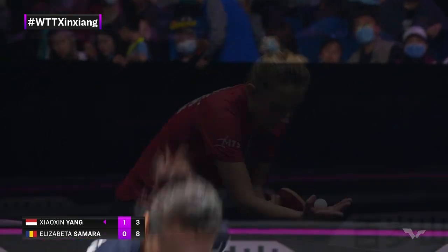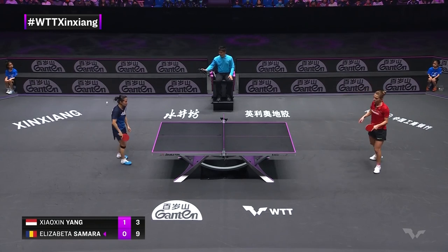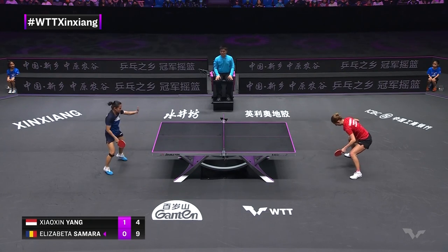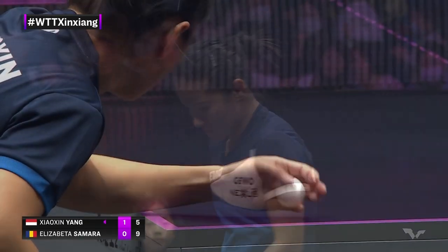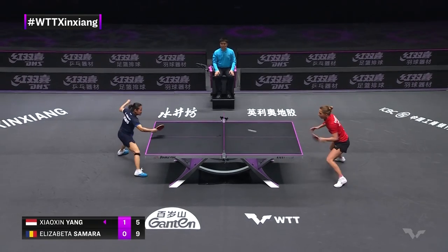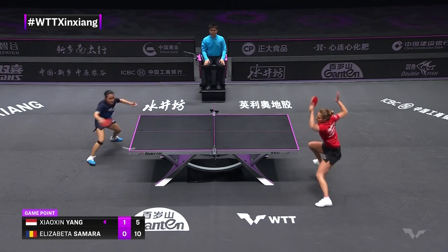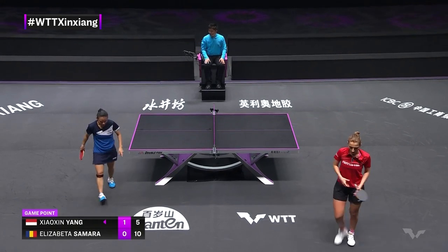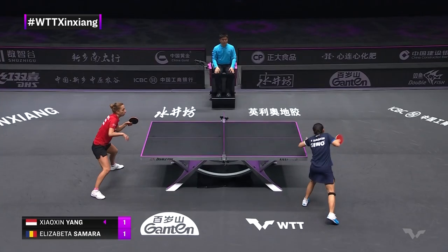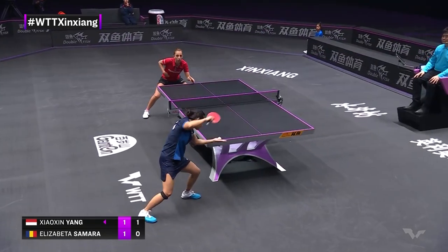Got it. Nine-three. Lots of nice recovery, isn't it? In the world. Clips the edge there. Sha Lian and Han Ying around that time period. Five-ten. Oh my goodness! Evident that Samara has the flair to counteract Yang Shaoxin's varying equipment. She's good. There she comes again — pendulum serve.